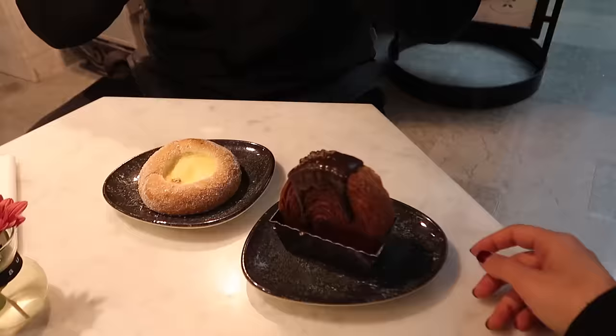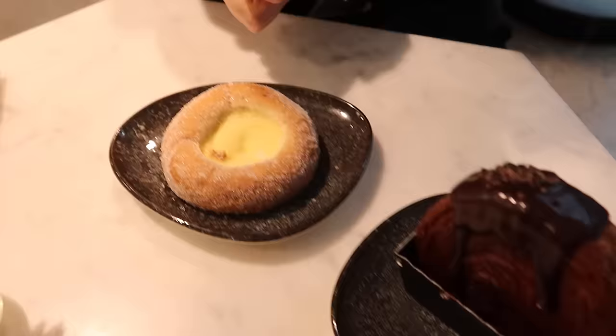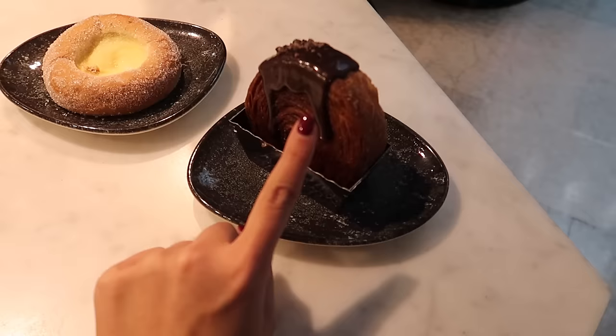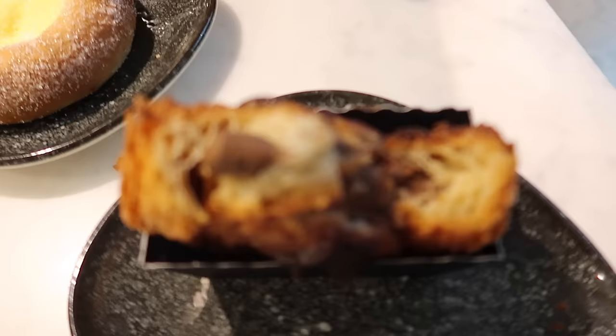We're set for a little fika pause - we're gonna try this filled croissant, I think it's filled with chocolate, and then this is just a vanilla bun. But I'm mostly excited for the croissant because it looks so good and really tasty. How good - oh my god, this was so good.